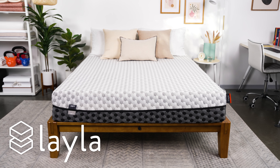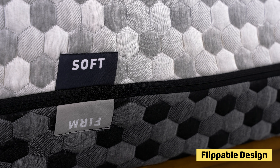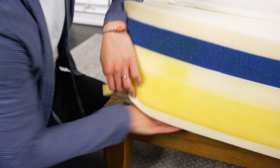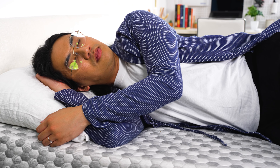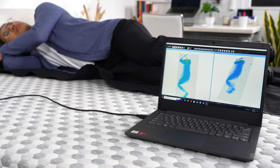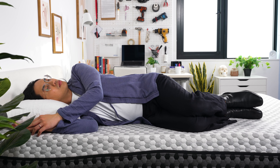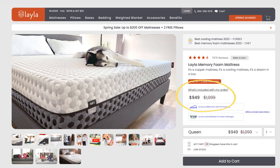Up next is the Layla Memory Foam. This is a cool bed because it's actually two beds in one — it's flippable. One side is plush, the other is firm, and you can flip them to suit your body weight and sleeping style. Our side sleeping testers loved the plush side, which rates about a four on our 10-point firmness scale — a medium to soft feel. It provided enough pressure relief around their hips and shoulders, and the flippable design wasn't that hard to manage, though we still recommend having someone help you. Back and stomach sleepers over 230 pounds will appreciate the firm side, while side sleepers under 230 should stick to the plush side. A queen size is just under $1,000, and with that added cost you do get some great choices.